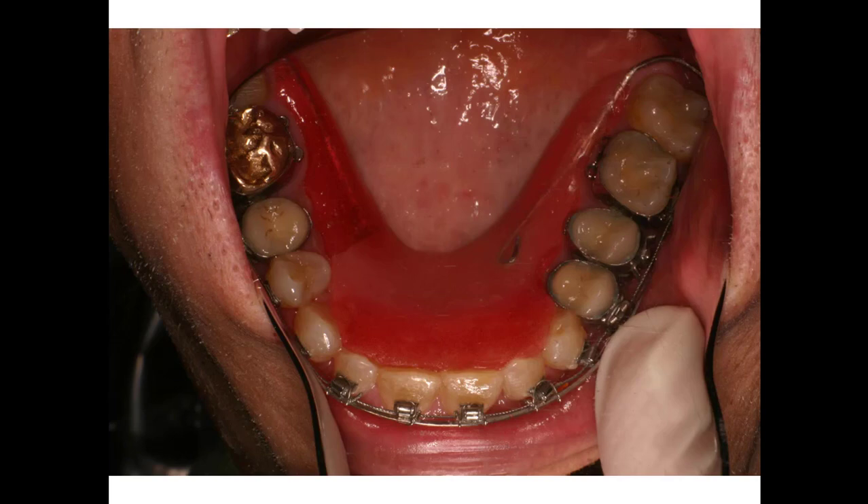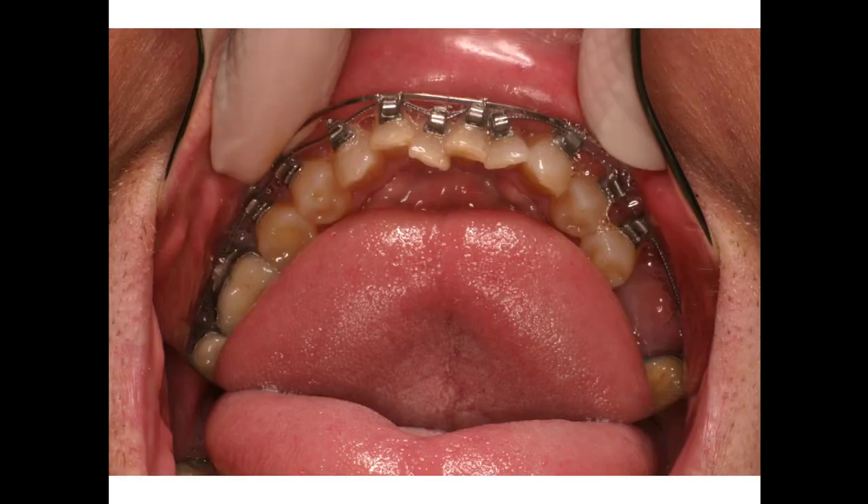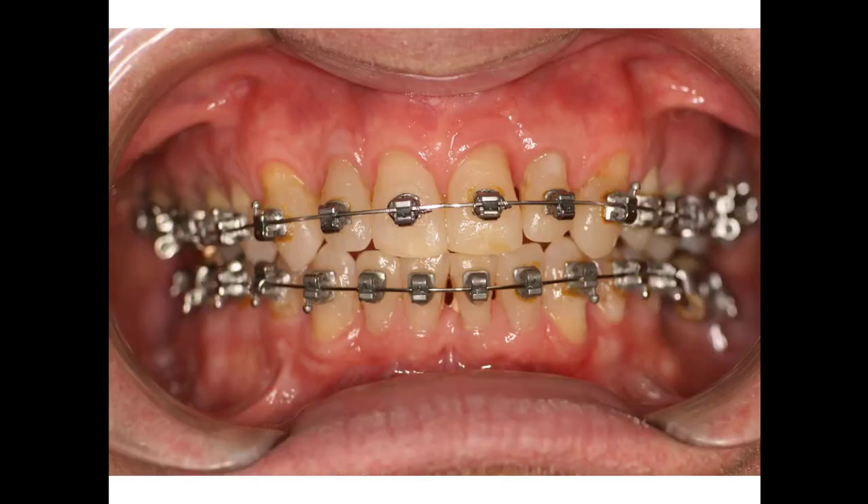We encouraged him to go ahead with it. We banded his bicuspids to hold things a little more steady. On the bottom, the teeth were pretty crowded up underneath there, so we've got the intruding wire on there. Way on down the line when we opened the bite, these other teeth were down here somewhere, and of course we lowered some and raised others. We held it open so these teeth could erupt, which will increase the vertical height of the face in the lower third.